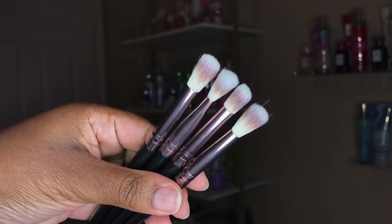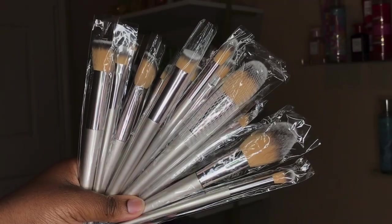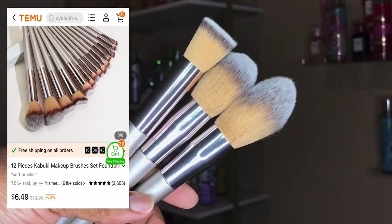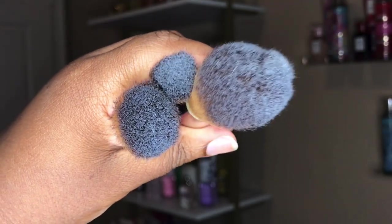Here is an up-close look at a few of the eyeshadow brushes. I ended up getting some more makeup brushes — this is like a chrome-colored set, and these are a few of the face brushes. As you can see, they're not as dense as the black set, but they still are very soft.